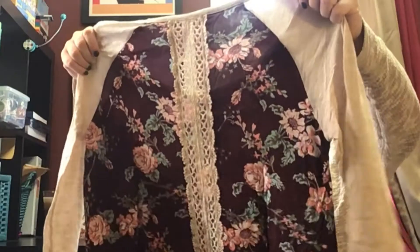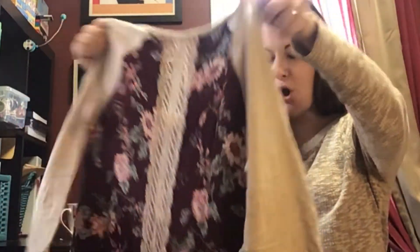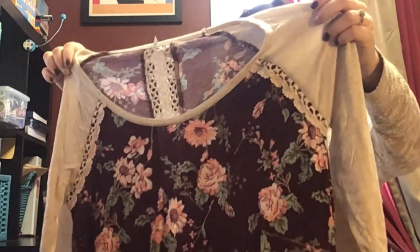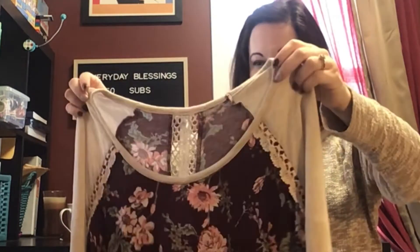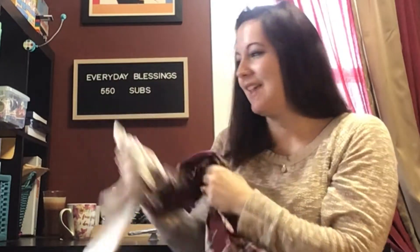Oh, this is so cute! The detail on the back — this is totally me. She wrote here: floral top, $2. Something new always seems to boost spirits. Yeah! So I did write down that one of my favorite colors was maroon, and can you tell? This is perfect with some leggings and some earrings. Thank you — and I love the lacy detail.